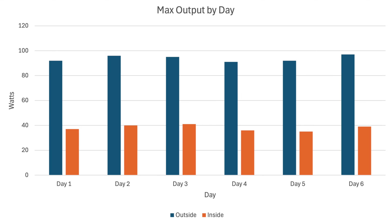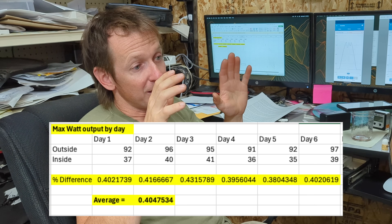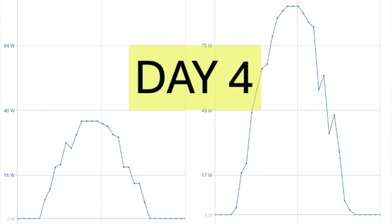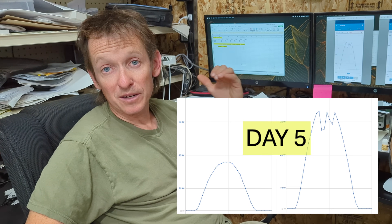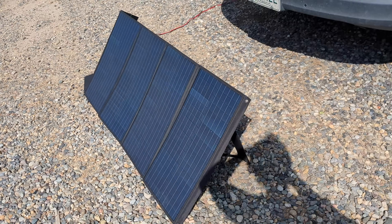Looking at max output, the inside panel struggled to get over 40 watts, while the outside panel was pushing into the mid-90s basically every day. It's pretty cool to see that when a cloud comes along and shades both panels, the output drops in unison for both. On day five it was a little windy, and if you look at that data the outside panel has this crown shape — one of the flaps had folded over reducing output — while the inside panel had a perfect bell curve. Small advantage to the inside panel: you don't have to deal with wind.